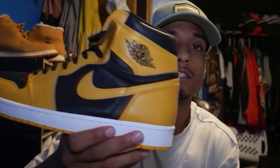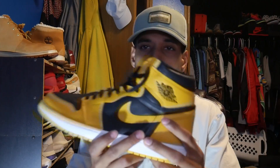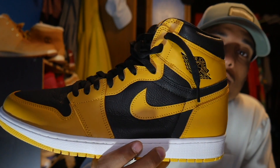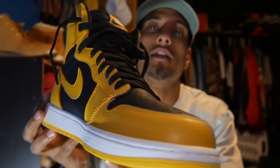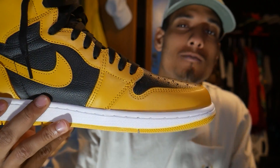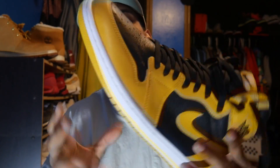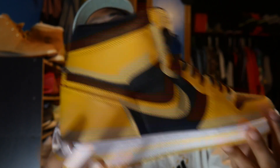So the question is: should you pay retail for the Jordan 1 Pollen? My answer is yes. Right now I just checked, they came out on sneakers today — it is Saturday the 14th of August — and they're going for about $270 in a size 12, so around $280-$290.